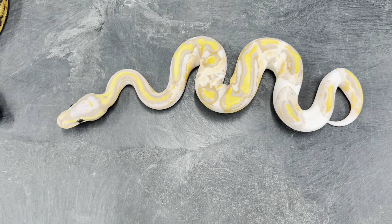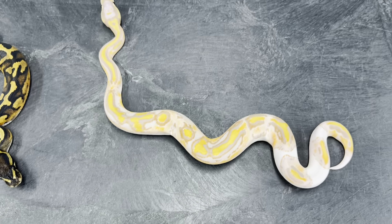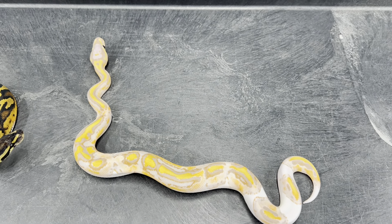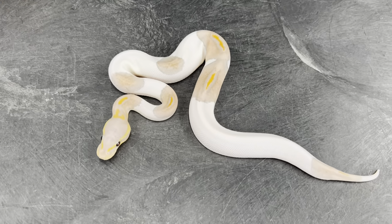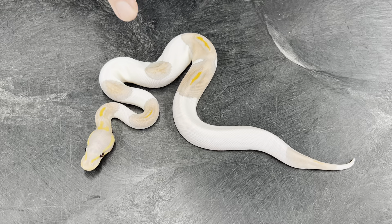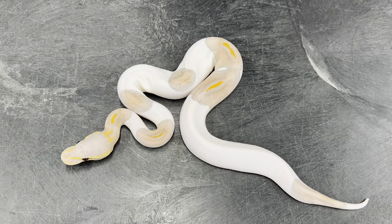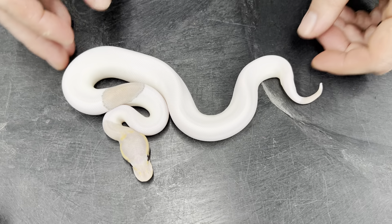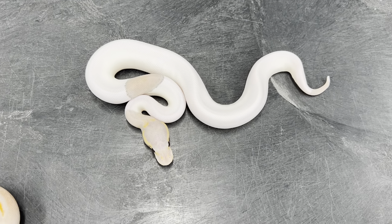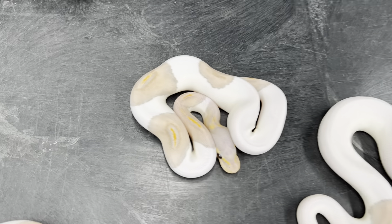Now we've got this outstanding coral glow pied. And then we have a male black pastel coral glow pied — really nice colors on that one, quite a bit of pattern too. A lot of black pastel pieds don't have much pattern; they almost always have a dark head and maybe just a patch or two of dark pattern on their body, but this one's got quite a bit. And then here is a really high white female coral glow black pastel pied, and a lower white — still pretty high white but lower compared to the other one — black pastel coral glow pied female.